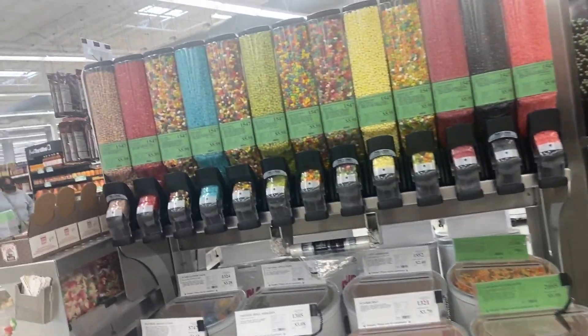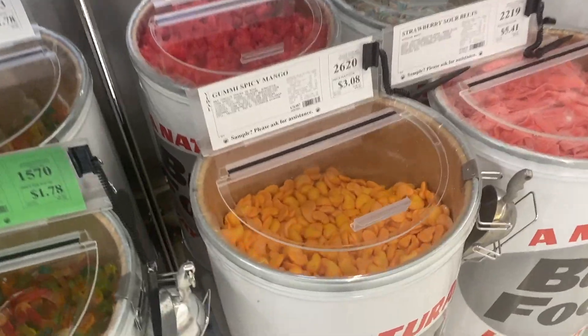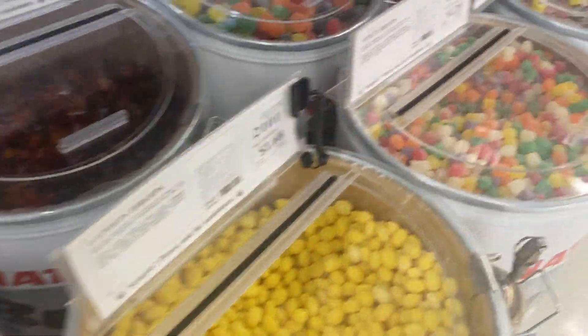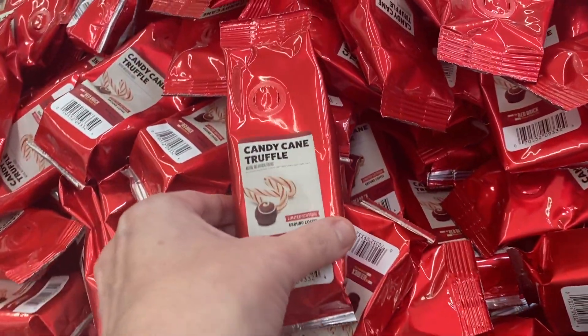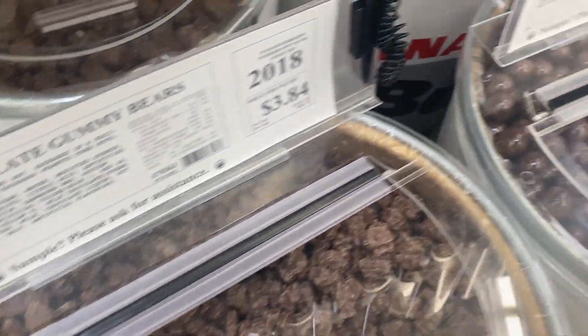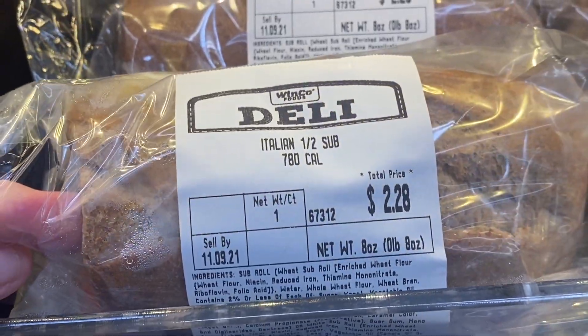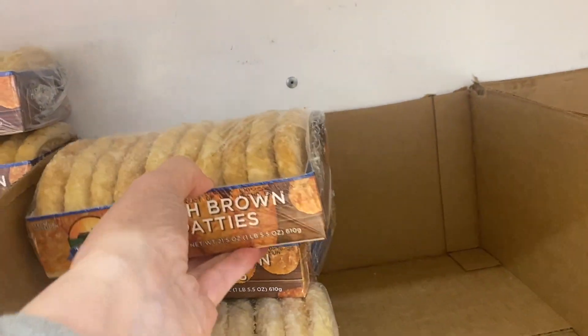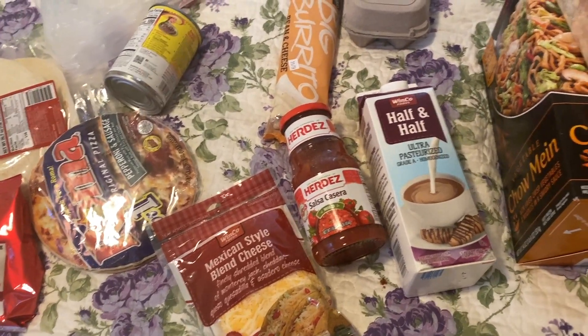They have a cool candy section — jelly beans, chocolate candy beans. Look at this candy! I got four bags of stuff from Winco. Some items I've never had before, so I'm eager to try them out.